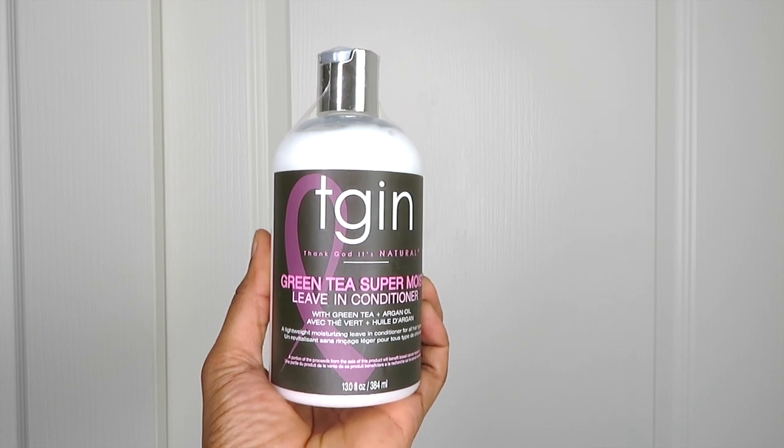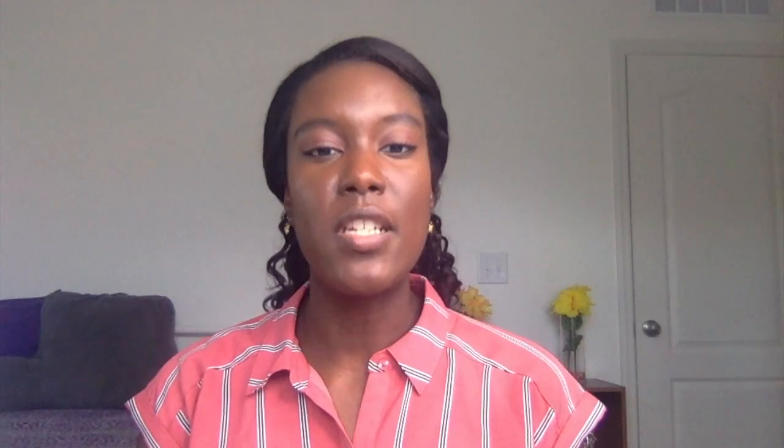We're almost done. I've got three more products — these are what I use on a daily basis to moisturize and seal, and I alternate between a couple of them based on what my hair is feeling or needing. First is the TGIN Green Tea Super Moist Leave-In Conditioner, and next is the TGIN Buttercream Daily Moisturizer. I rotate between the two because the buttercream is a lot heavier than the leave-in. When my hair is really dry the buttercream does a better job, and when my hair already feels moisturized I use the leave-in because it's lighter. I can see both moving forward in my regimen.